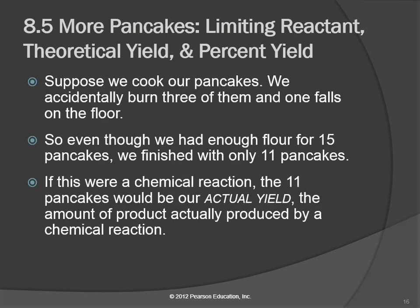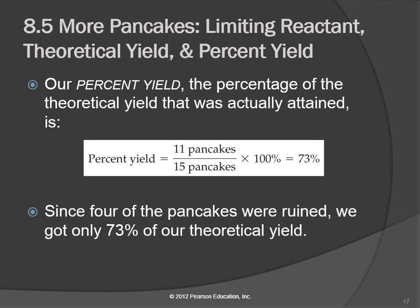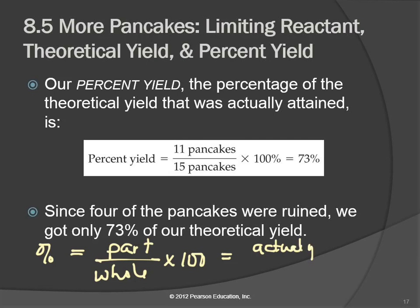Sometimes we express this as a percent yield. The generic equation for percent is part over whole times 100. Here, the whole is the most we could make — the theoretical yield — and the part is what we actually made. So we were 73% successful. That is: actual yield divided by theoretical yield — I call him Theo because his name's too long — times 100. We got 73% of our theoretical yield.